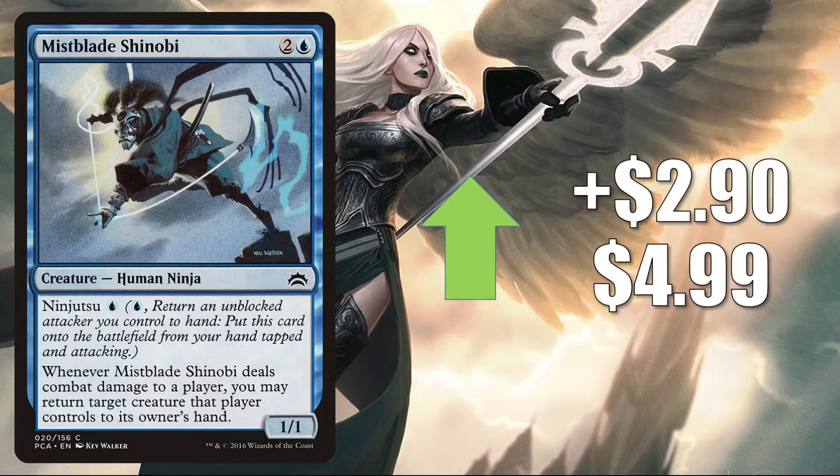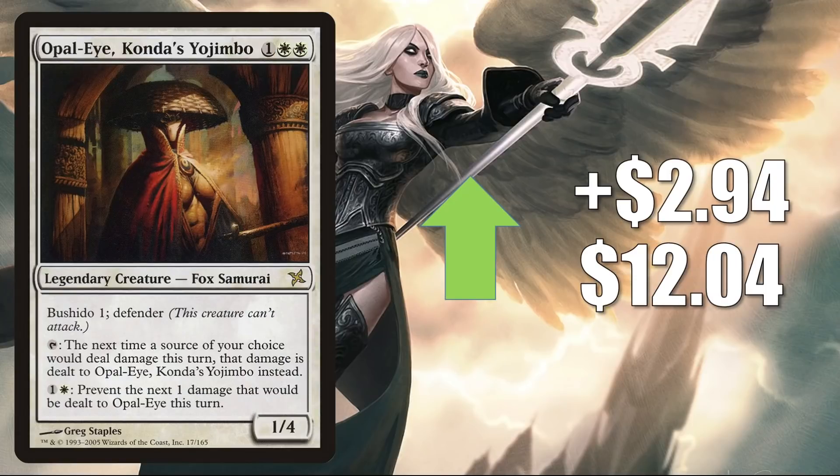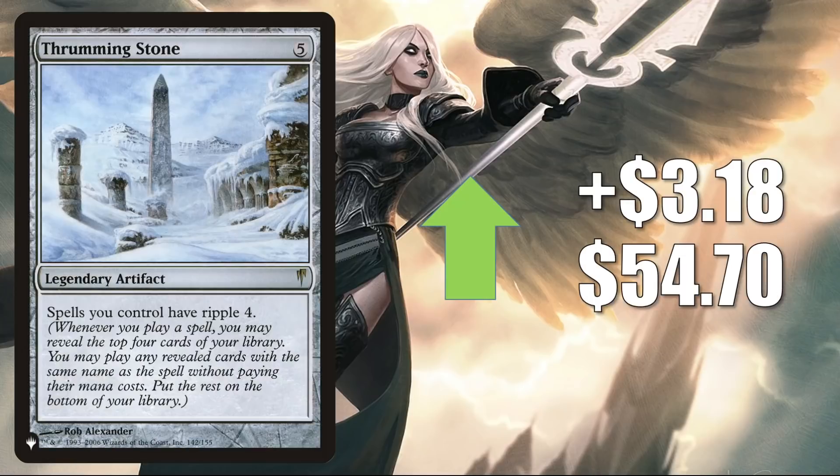Mist Blade Shinobi — the one from Planechase Anthology — goes up $2.90 this week to $4.99. This is solid in Commander Yuriko and is also in Satoru builds now. Opal-Eye Konda's Yojimbo is up $2.94 to $12.04, seeing increased Commander play in Ryu and Isshin. Thrummingbird — the one from the list, which was there for Zendikar Rising and Kaldheim — goes up $3.18 this week to $54.70. This is in Commander Maronar along with Rat Colony or Relentless Rats, and those builds have been a little more popular because of the rat support in Neon Dynasty.